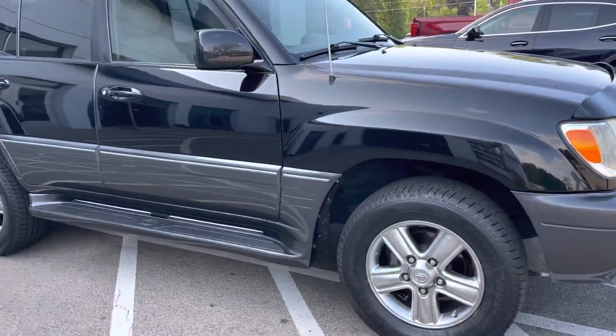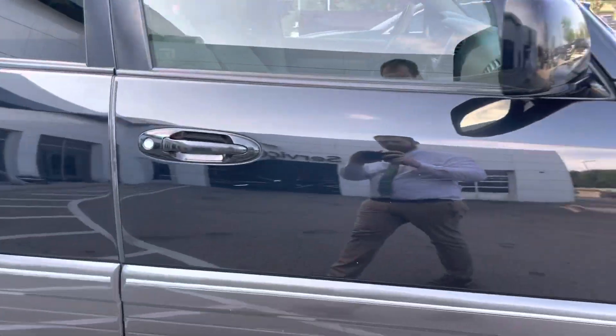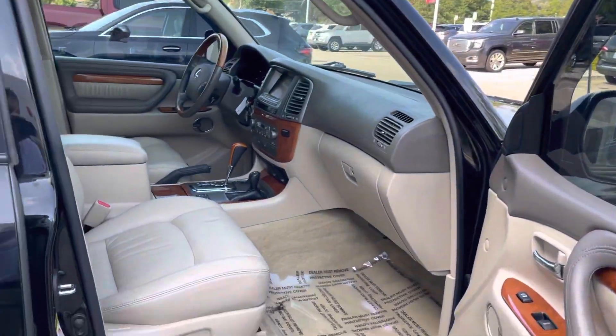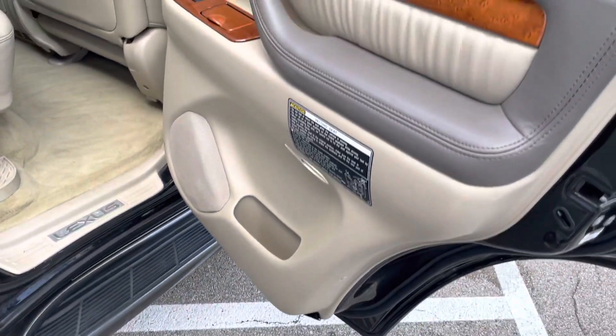Again, Nick Larson at Boucher Buick GMC. Do one more once-over for you here. Just came back from detail, like I said. It's an extremely sharp vehicle.